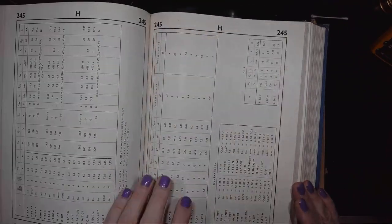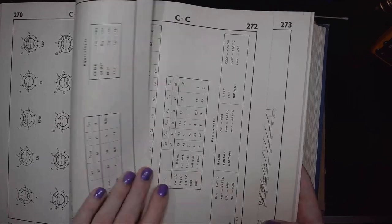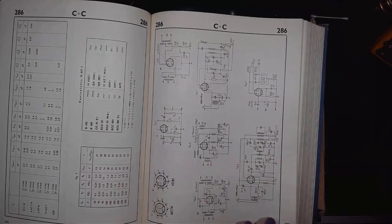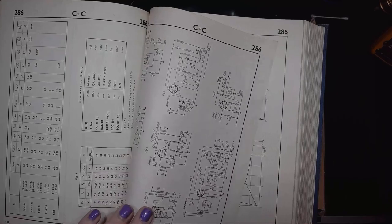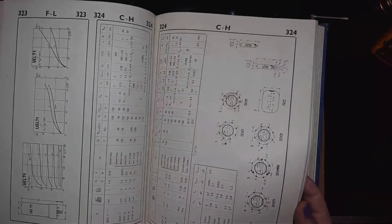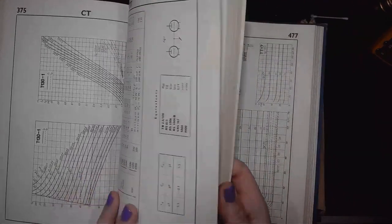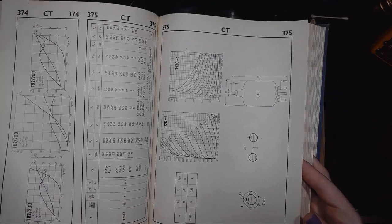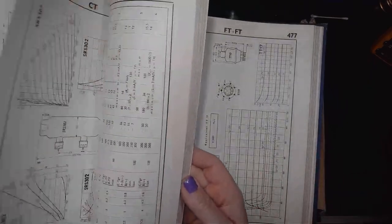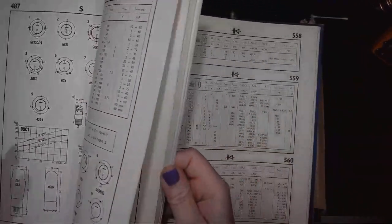I had two catalogs that are slightly different in how they group the data. I will show you those catalogs later, but now let's go through the entire contents of the box. There are even some firetrons and transmitter triodes. So yeah, this is a really big one.